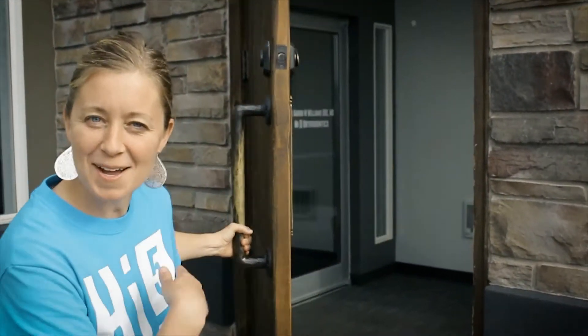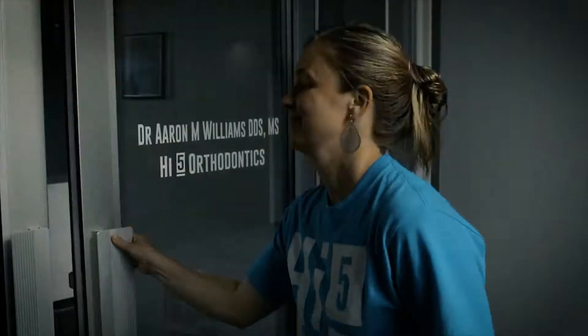Hi, welcome to High Five Orthodontics. Come on in. Hey, I'm Dr. Williams. Welcome to our north office location. This is my wife, Laura, and we're going to go ahead and give you a little tour.